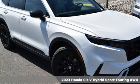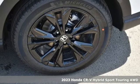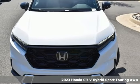Here's a new 2023 Honda CR-V Hybrid. Between the capability and fuel efficiency, the CR-V Hybrid is engineered to take you farther.